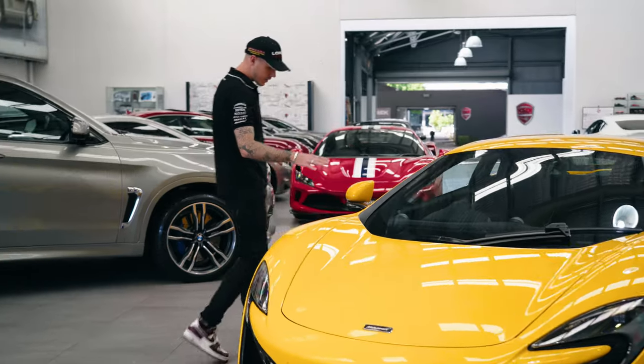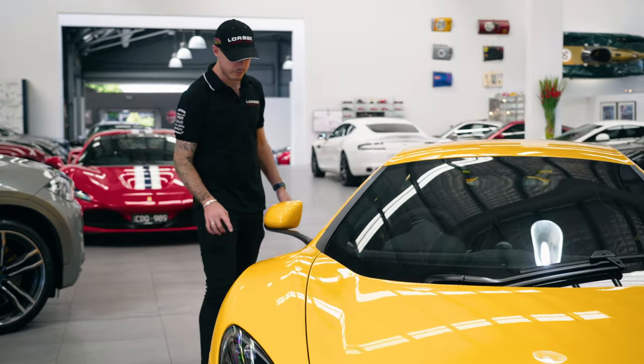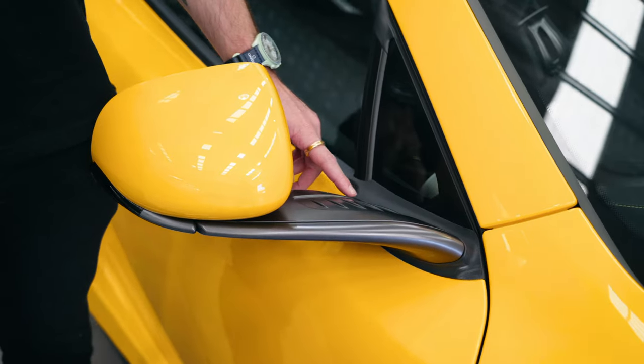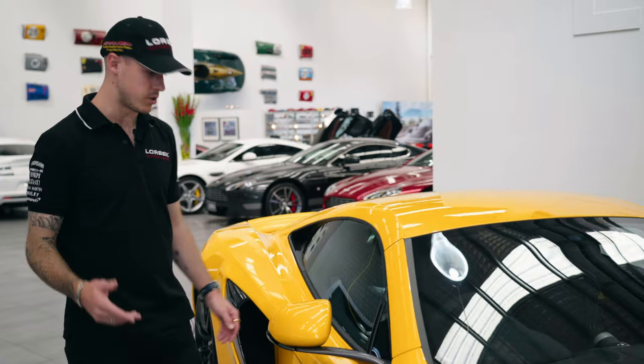As you move around the side, I love these wing mirrors — not just because you can actually see out of them, which is always a benefit, but you can see the aerodynamic detailing they've put in for the airflow of the car. You can see the slats all through here just to allow the airflow to go through as much as possible.